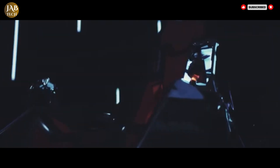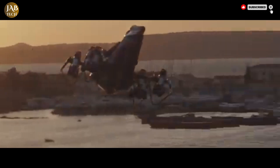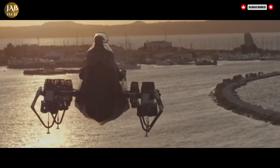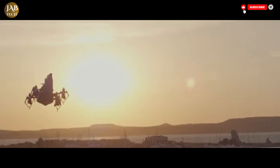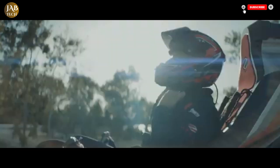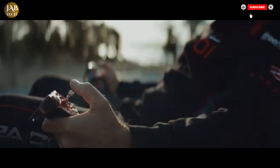By blending speed, altitude, stability, and user-friendly controls, the JetRacer positions itself as a futuristic transport solution capable of meeting both civilian and military needs. Whether it's used for thrill rides, rapid response tasks, or tactical missions, this cutting-edge aircraft is redefining the potential of personal flight.